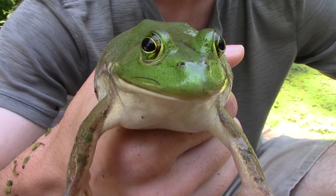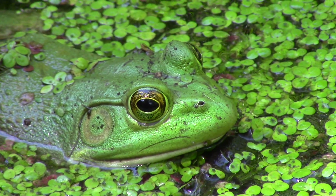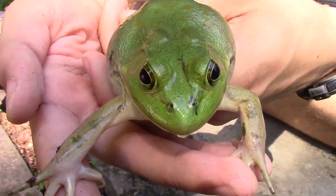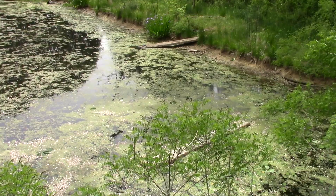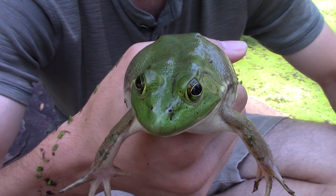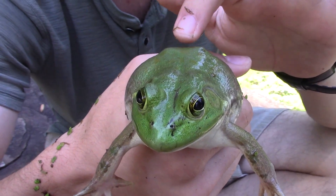These guys are distributed all throughout eastern North America, from parts of Canada down through Pennsylvania, all along the east coast of the United States as far south as Florida, and they'll actually reach out west a decent ways as well, out to Texas and Oklahoma. They're a very widely distributed species and they're found in a variety of freshwater habitats. This will include ponds, lakes, streams, even swamplands — basically anywhere with an abundance of fresh water, and that is exactly where we found this cute little girl.